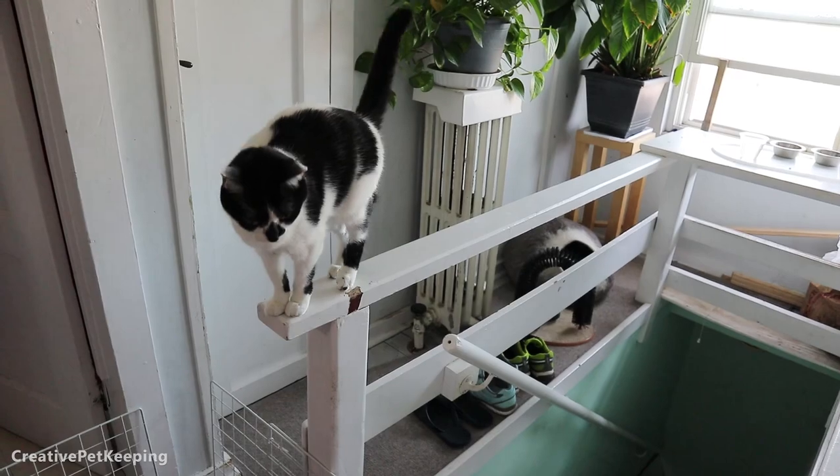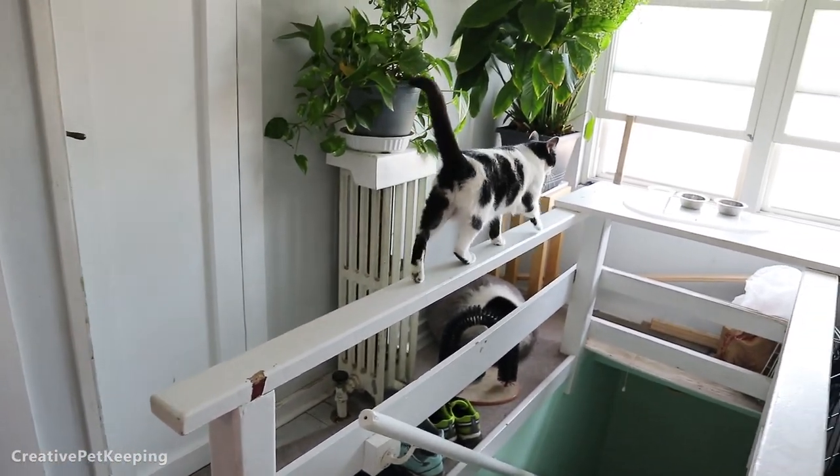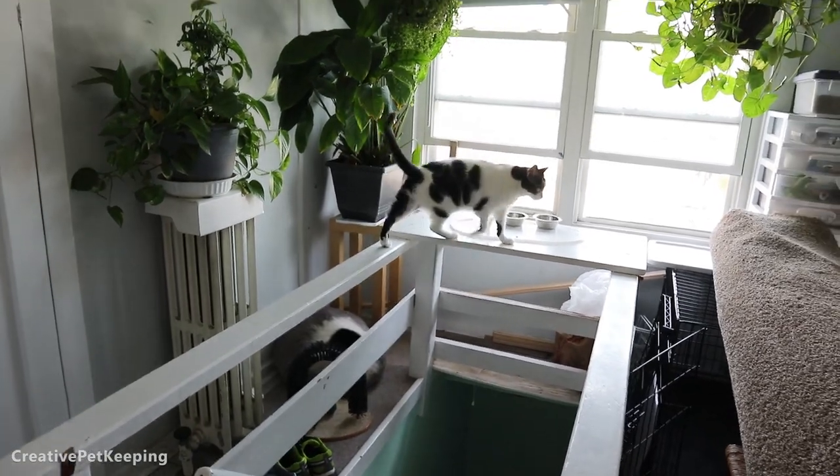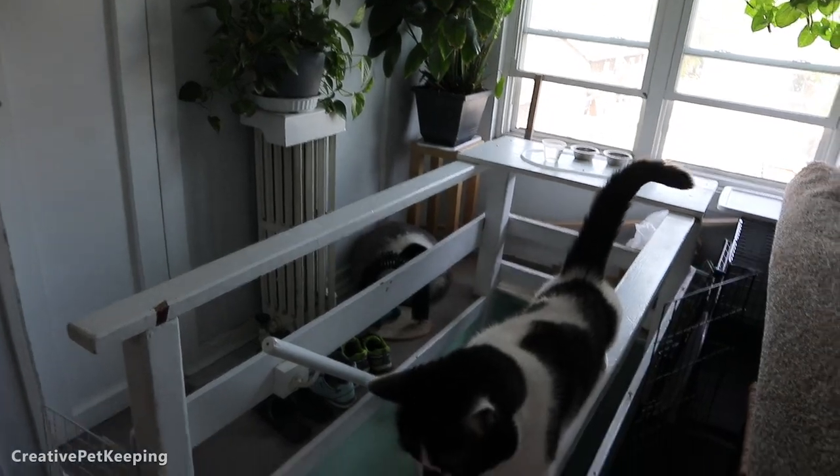This is where the kitties have water and food. Oh hello, Little Foot! Say hi everyone. This is about bunny, not about you. And these are all my plants — I have quite a bit. I try to keep them out of reach of the cats.